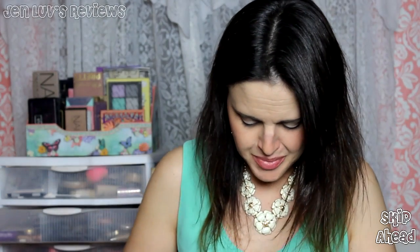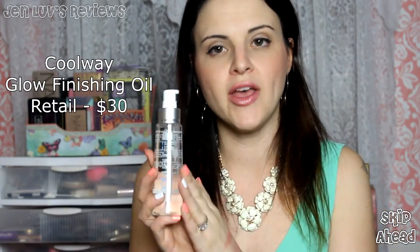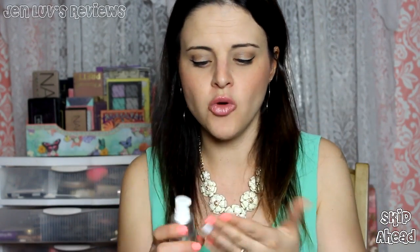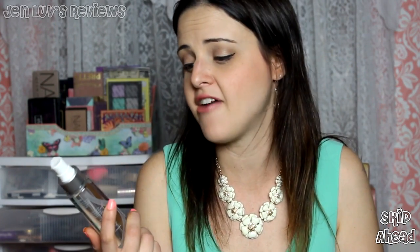The next thing I unboxed was this glorious Coolway finishing oil. I've had hits and misses with Coolway. One thing I do appreciate about Coolway is the scent of their products — they always smell not really chemical-y, very sweet, which I personally enjoy. This is a finishing gel that comes out like gel out of the pump and you smooth it over your hair to smooth away flyaways, which is something I have problems with all the time, so I'm very thankful to have this.